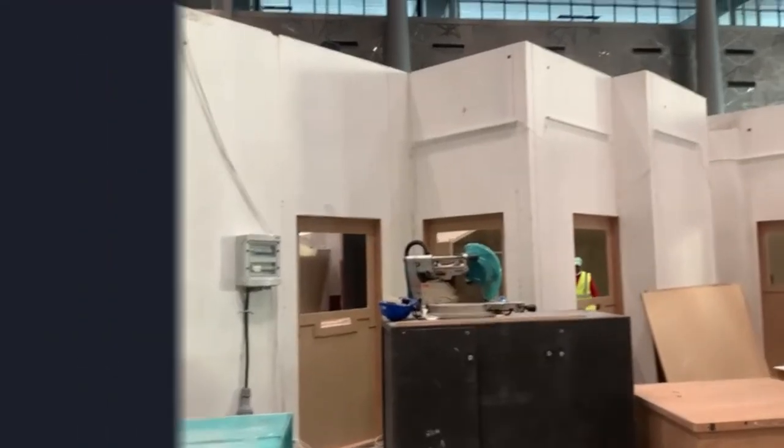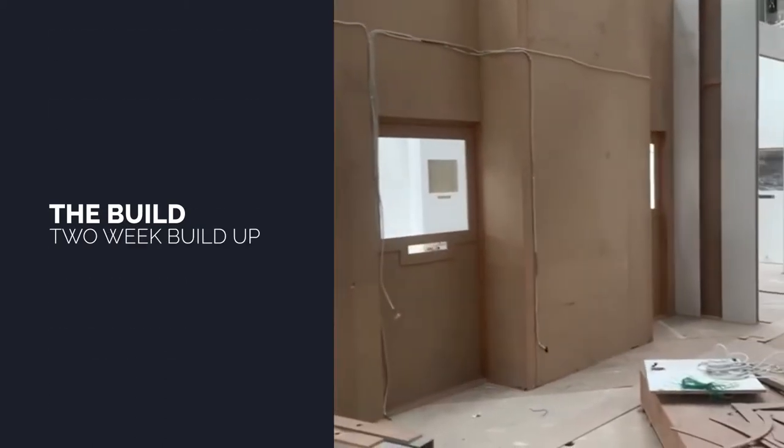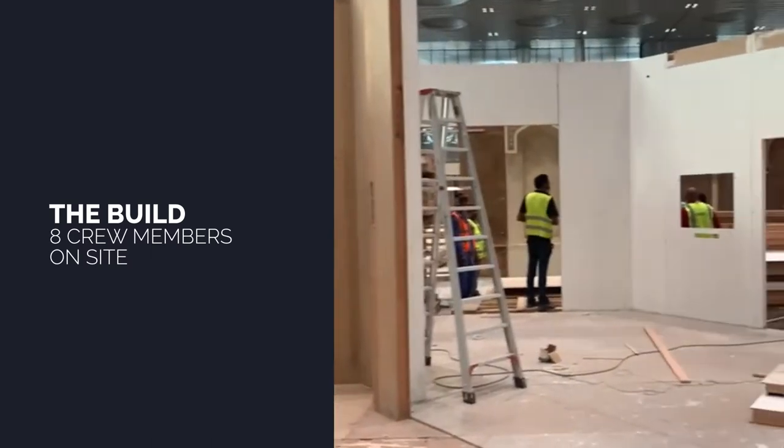Thanks to the generous build-up time allowed by the exhibition centre, we were able to update and refurbish the 200 square metre stand on site, completing 80% of the build in-country.